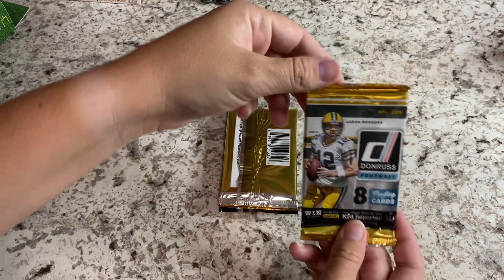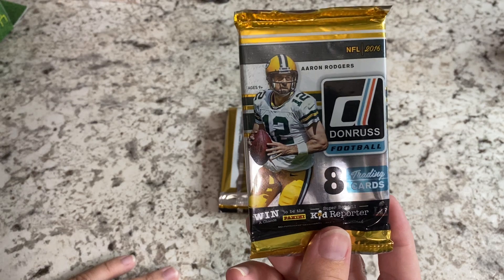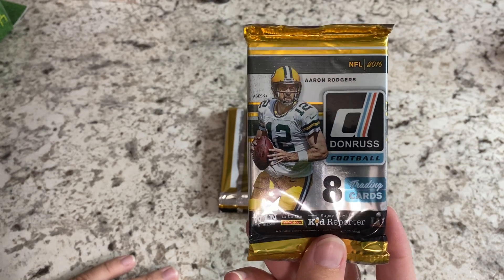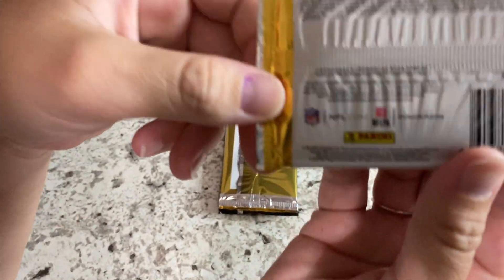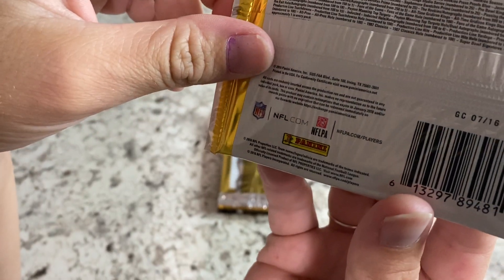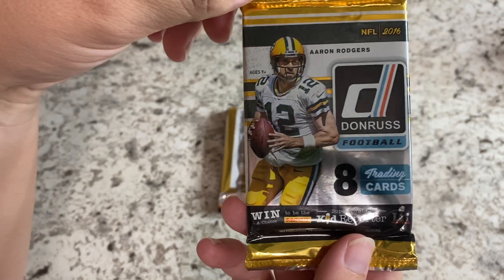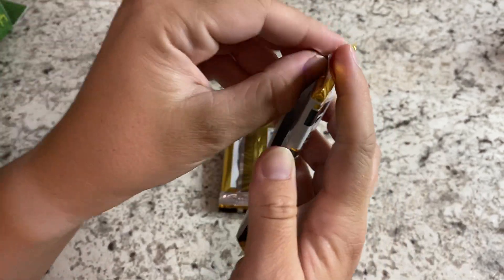Let's go with pack number one. So pack number one — what year is that? 2016. 2016 Donruss Football. Is that a Hobby Pack or is that a normal pack? It says eight trading cards, it doesn't say Hobby anywhere on that. So there's pack number one. Eight trading cards. Let's go ahead and see what our luck is tonight.